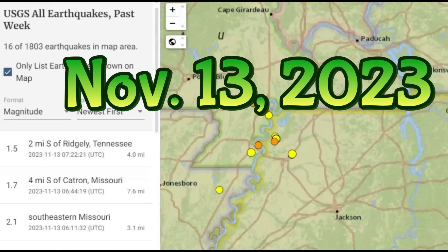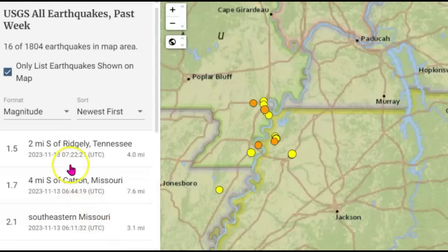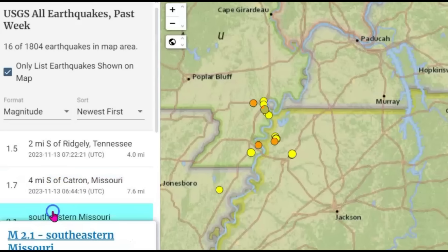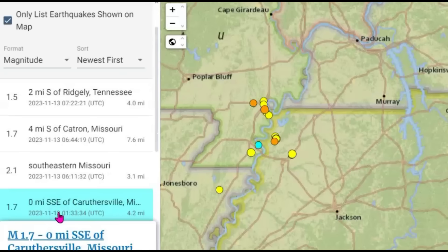Today there have been four earthquakes along the New Madrid fault zone, the largest being a magnitude 2.1 — actually it was a 2.2. We also got a 1.5, a 1.7, and a 1.7.